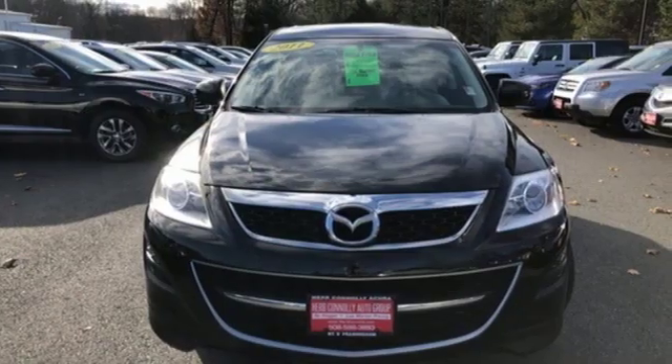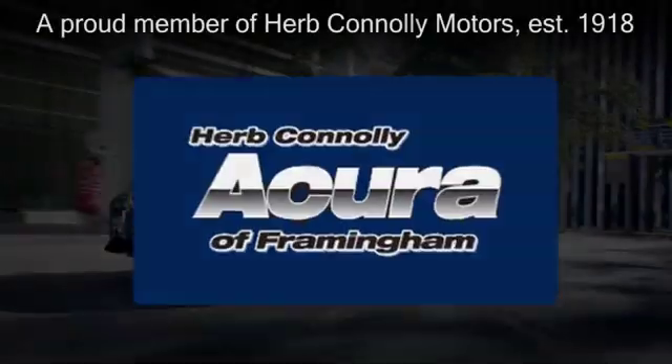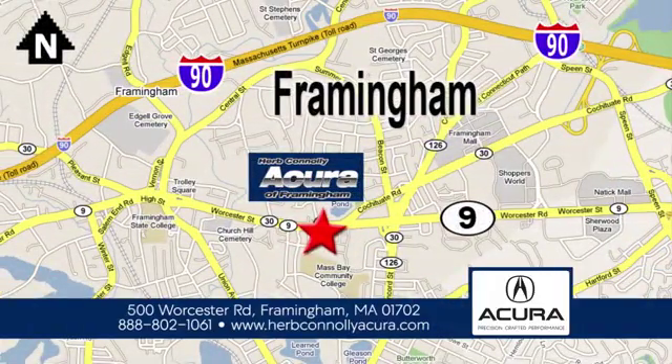With Mazda, driving is what matters most. Take it for a test drive today. Herb Connolly Acura of Framingham, part of the Herb Connolly Automotive Group, where the customer comes first. We're located at 500 Worcester Road in Framingham.